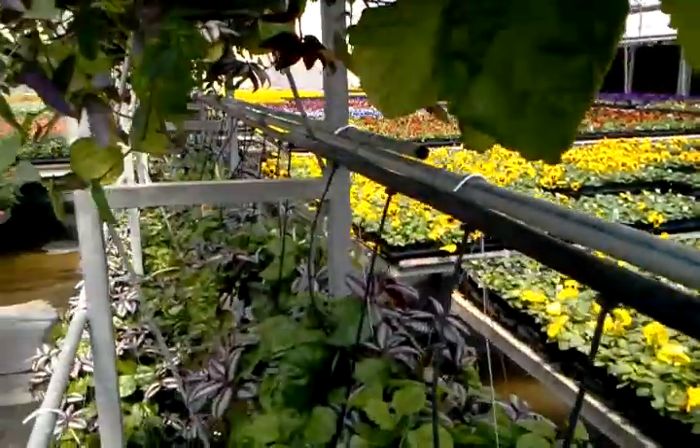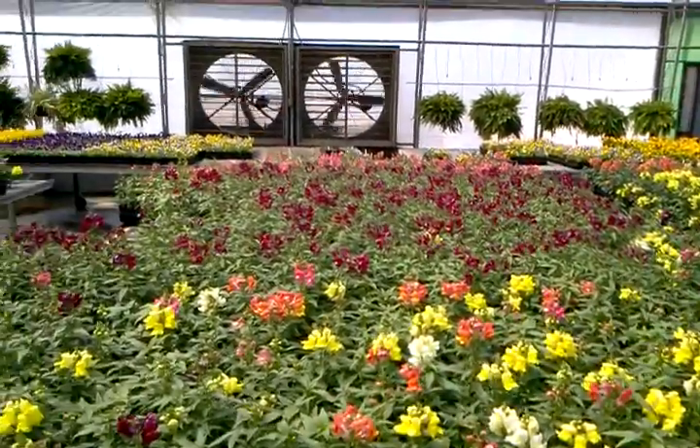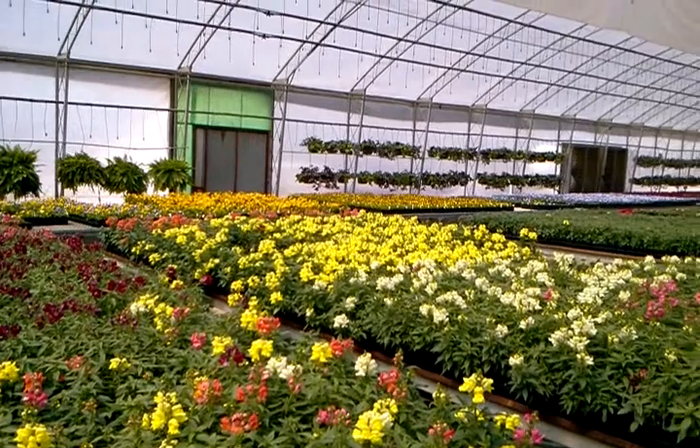And over here we have our four inch snapdragons. And on the far side over there by the fans are the Violas and Canolas.